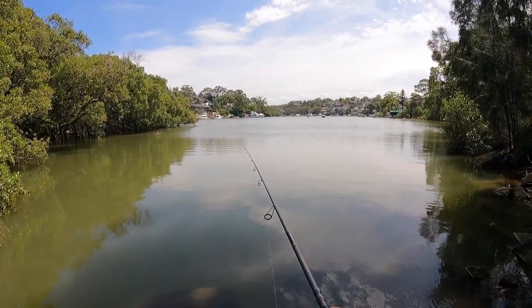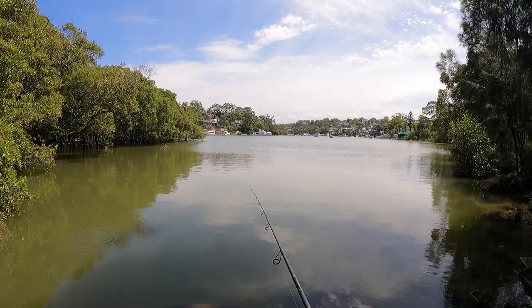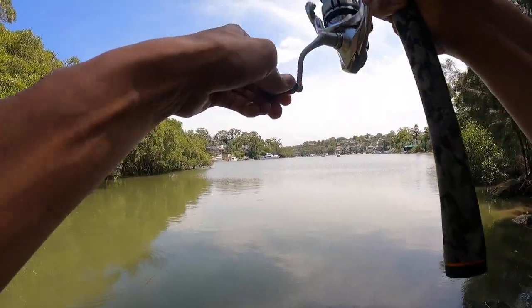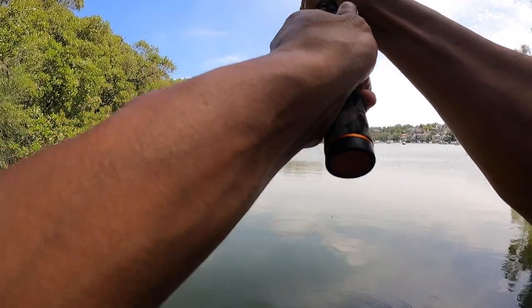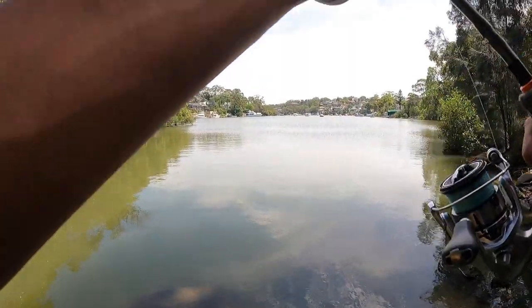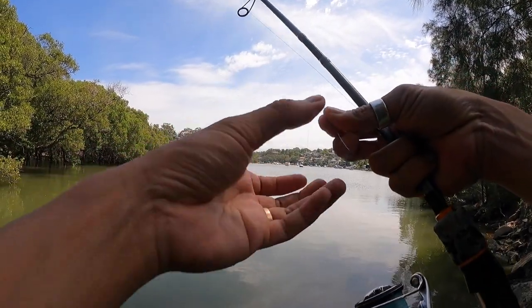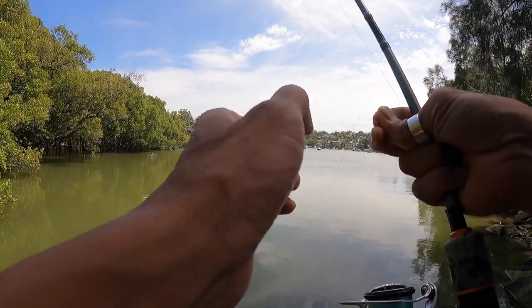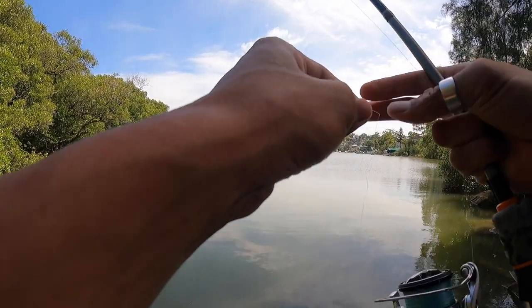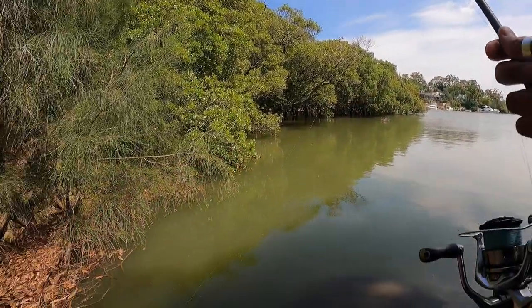We're going on about 15 casts now without any bites. Oh — just as I say that, we're on. Yes! Oh no. That was a decent flatty, I reckon for sure. It felt like a flatty. The teeth took it out. Oh. Still, exciting.